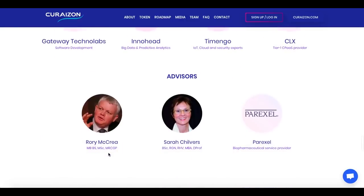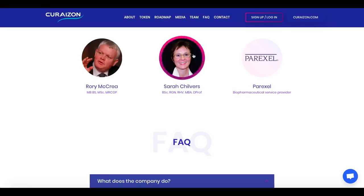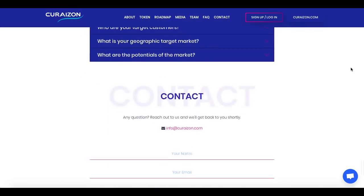Here we have the technology and the advisors. The same thing applies to the advisors — they all have their own LinkedIn profiles. So it is pretty nice.